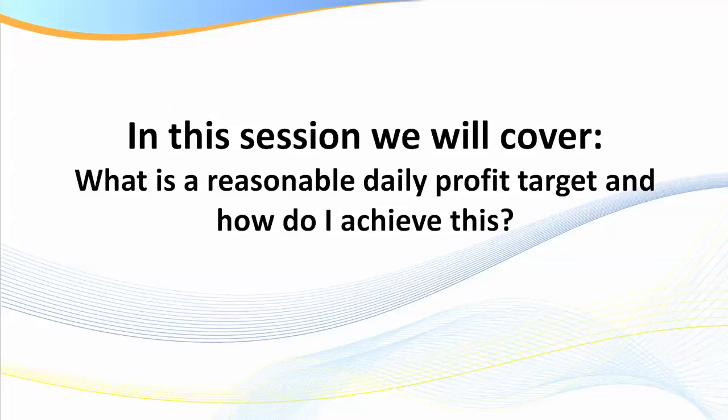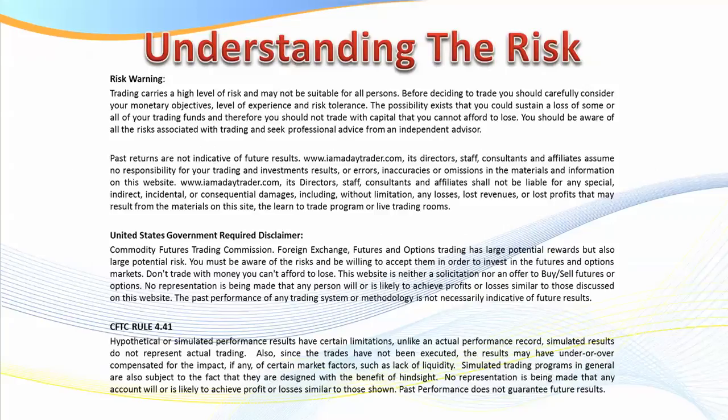Hello traders, welcome to this session at Samurai Trader. We're going to be covering a fair amount of information in this session, and you may wish to take notes, so if you don't already have a pen and paper handy, perhaps you'd like to gear yourself up and get ready for some information. First of all, as usual, you need to understand the risk when it comes to trading.